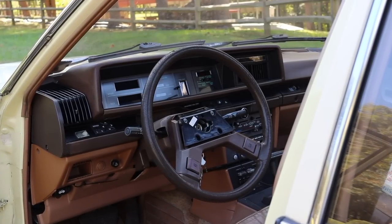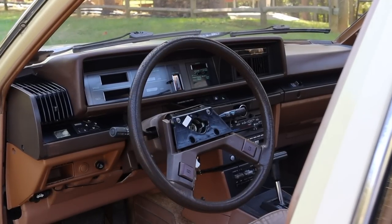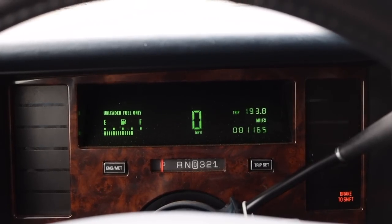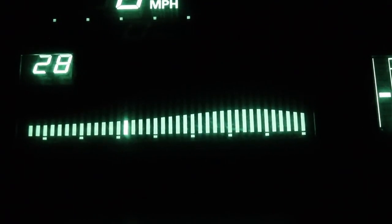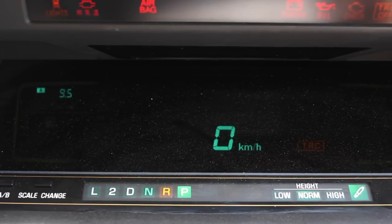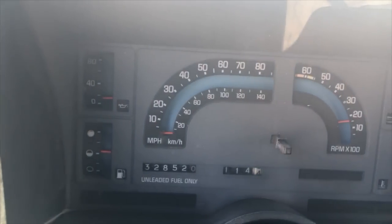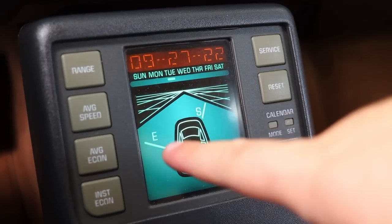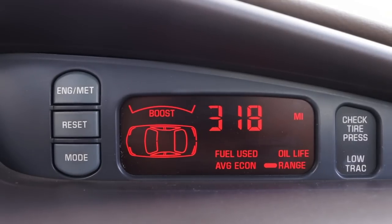This kicked off a wave of manufacturers experimenting with digital gauges. And I mean, come on, they were freaking cool. Digital gauges were so iconic that other brands even tried to mimic them with their analog gauges. Look at this 1988 Chevy S10 gauge cluster — it's the Harry Potter puppet pals of the gauge cluster design world. Car makers also pushed for this digital design language onto other parts of the car. These are just a few examples.